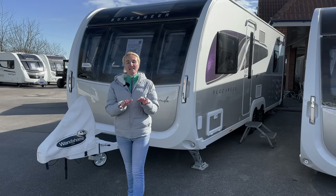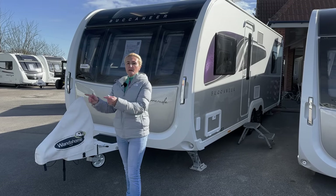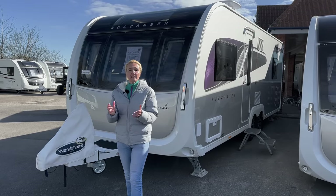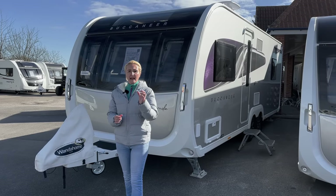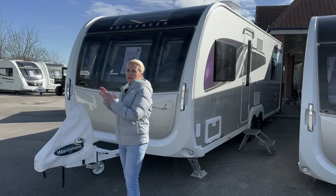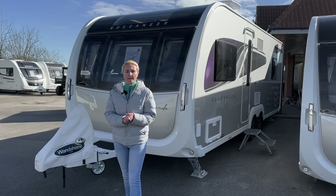Hello and welcome back to Here We Tow. Today I'm at Wonderhome at Nottingly and they've allowed me to come and film a review of this. It's the Eldest Buccaneer Barracuda, the 2023 model. I did have a brief look at these at the Eldest launch, but I'm going to have a better look today and show you around the new features and things on offer.